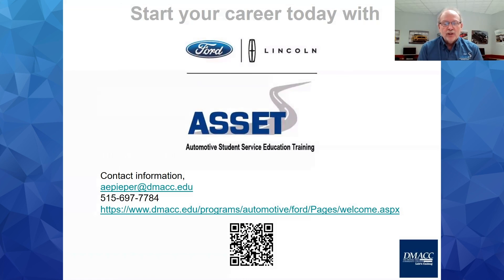Thank you for listening. This is my contact information — I'm Al Pieper, head of the program. You can send me emails with questions or call and leave a message. There's also our webpage at the college; the URL link will take you directly to it, where you'll find videos and more information. If you have any further questions, please reach out and contact me. Thank you and have a good day.